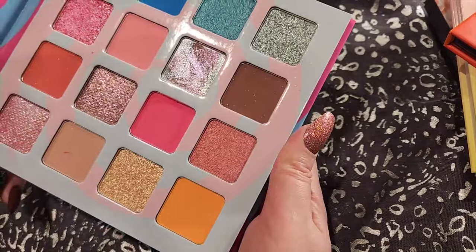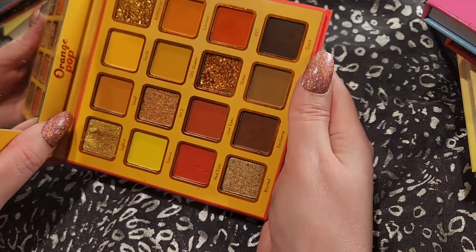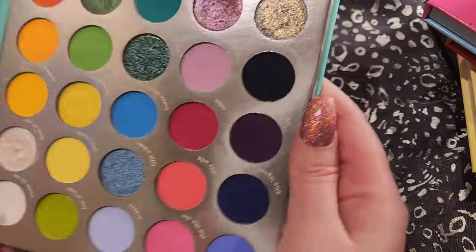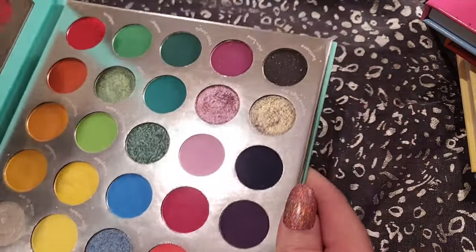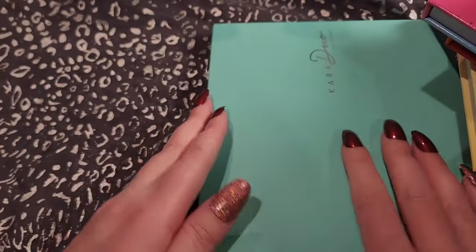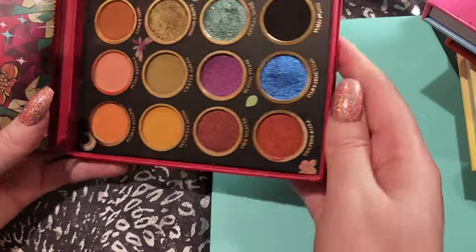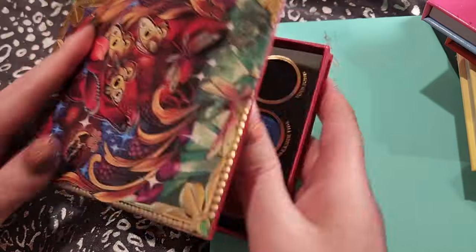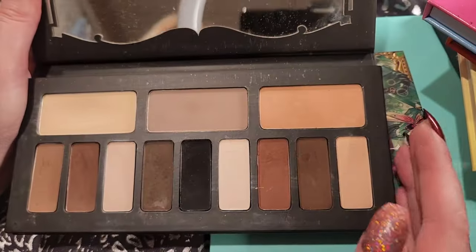And then the Candy Shop by Juvia's Place as well. Moving on, I've got my Kara Beauty Escape the Ordinary. Kara Beauty Orange Pop. And Havana Club. Then I've got a couple KVD palettes — so this is Moon Garden. This one's quite a bit newer; I think I only got this last year. This one, however, is the Shade and Light Eye Palette, which is before they even rebranded, but it is a classic.